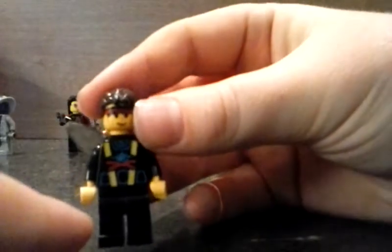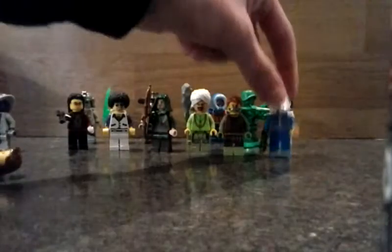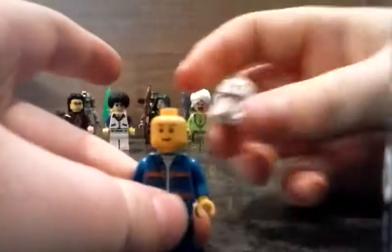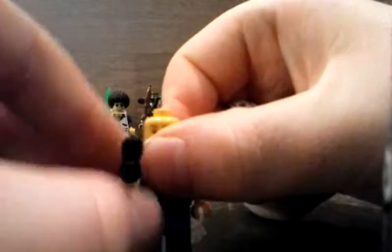There's this guy I made like a ninja kind of guy. Then this one has very cool wings, which are really cool, and his head is also very cool with the headpiece.